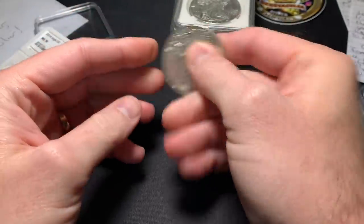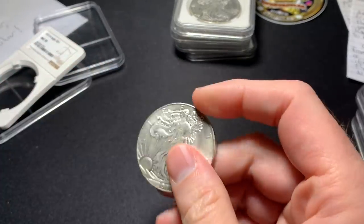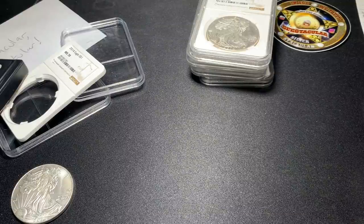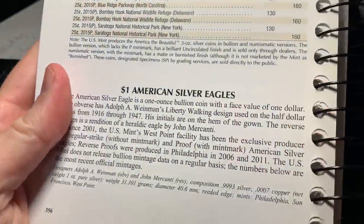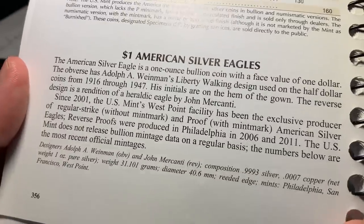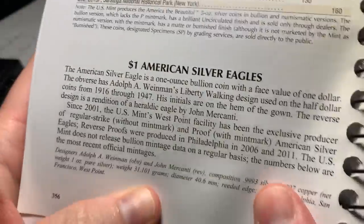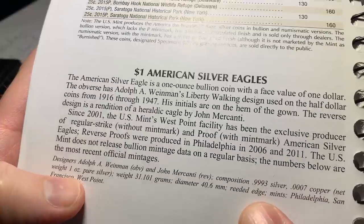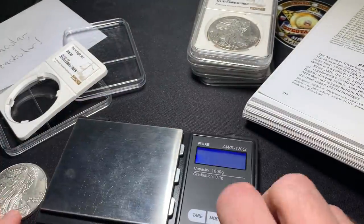Let's do some physical tests. I have a scale, calipers, and the Red Book for reference. According to the Red Book, the silver eagle is .9993 fine silver, and the total weight should be 31.101 grams. Let's put this fake coin on the scale, set to grams — it should read about 31.1 grams. A little tiny difference won't kill us, but way off is a big red flag.